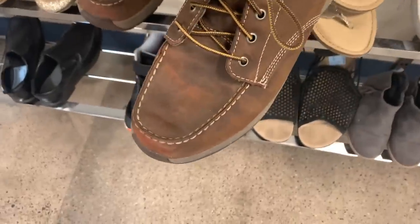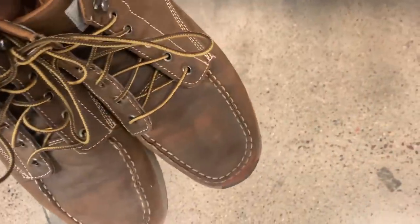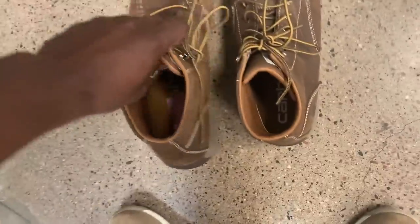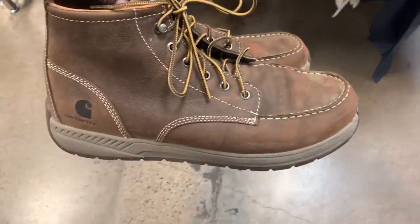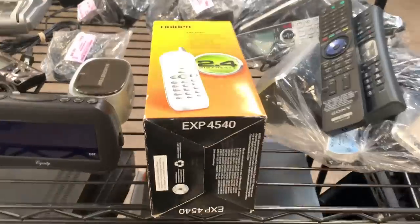Next came across a pair of Carhartt boots — I've never seen Carhartt boots in person before. Overall they seemed in pretty good condition with obvious signs of wear, especially within the toe box, but for only five bucks this was a no-brainer. After checking comps on eBay, these were selling for 50 to 60 bucks in this condition, probably closer to 90 to 100 if brand new.